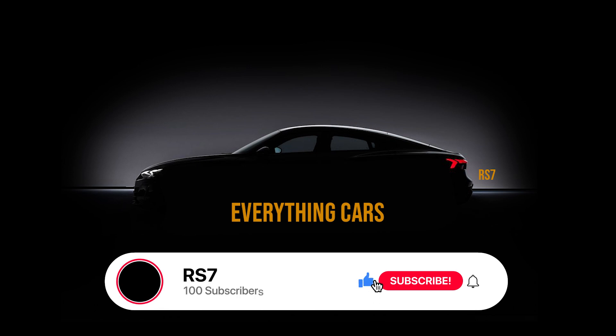Hopefully you're less confused now. Make sure to hit the subscribe button for more content. I'll see you around.